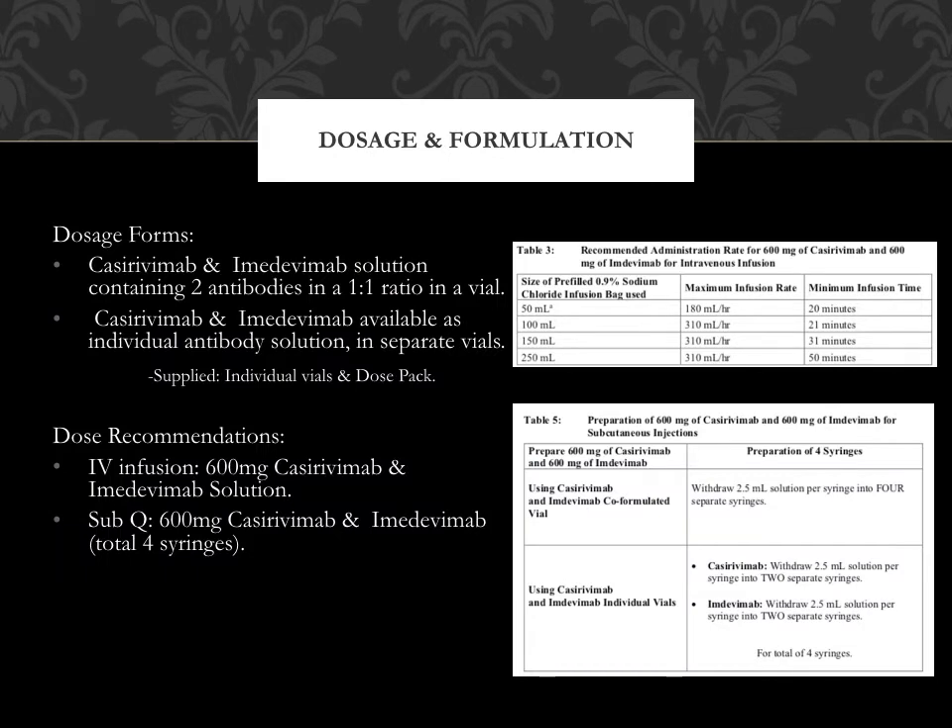Dosage and formulation: Dosage forms of Regen-CoV include Casarivimab and Imdevimab solution containing two antibodies in a one-to-one ratio in a vial, and Casarivimab and Imdevimab available as individual antibody solutions in separate vials, supplied as individual vials or in a dose pack. The IV infusion dose recommendation is 600 milligrams of Casarivimab and Imdevimab solution. Table 3, shown on the upper right-hand corner, shows the recommended administration rate for the 600 milligram IV infusion.